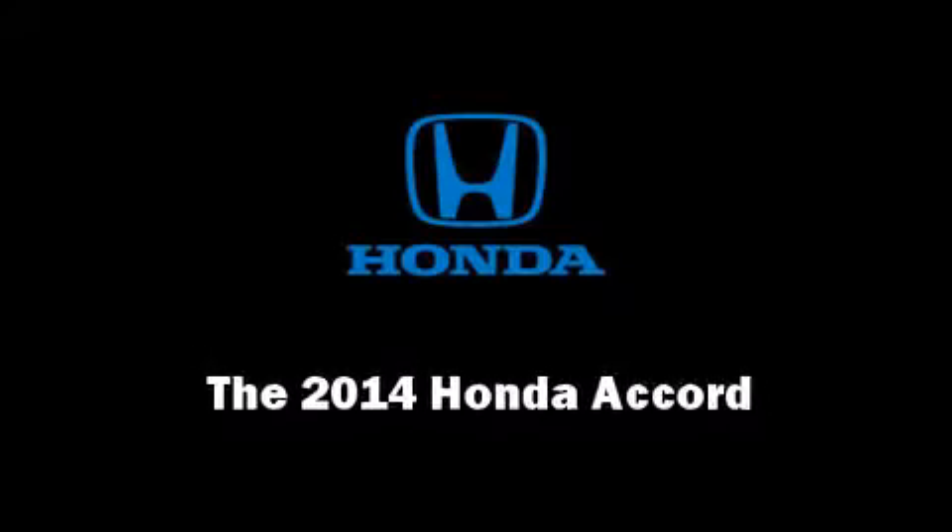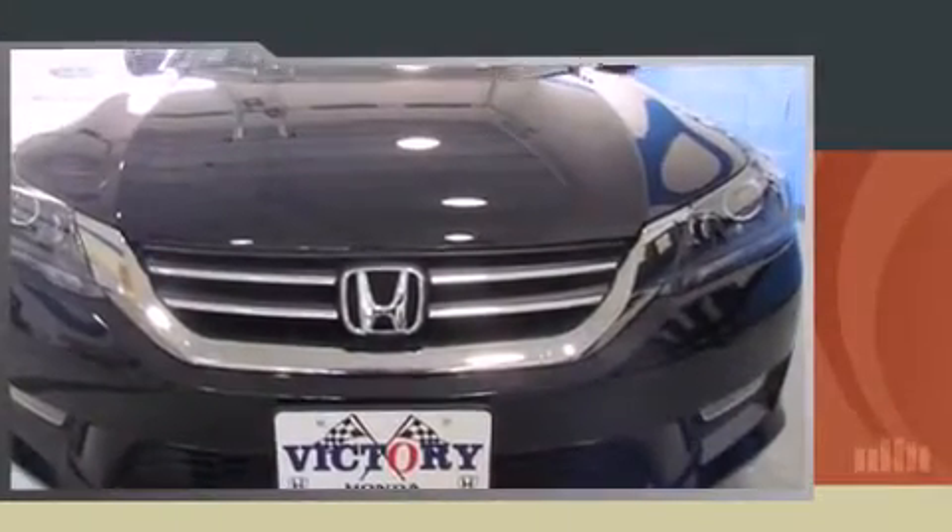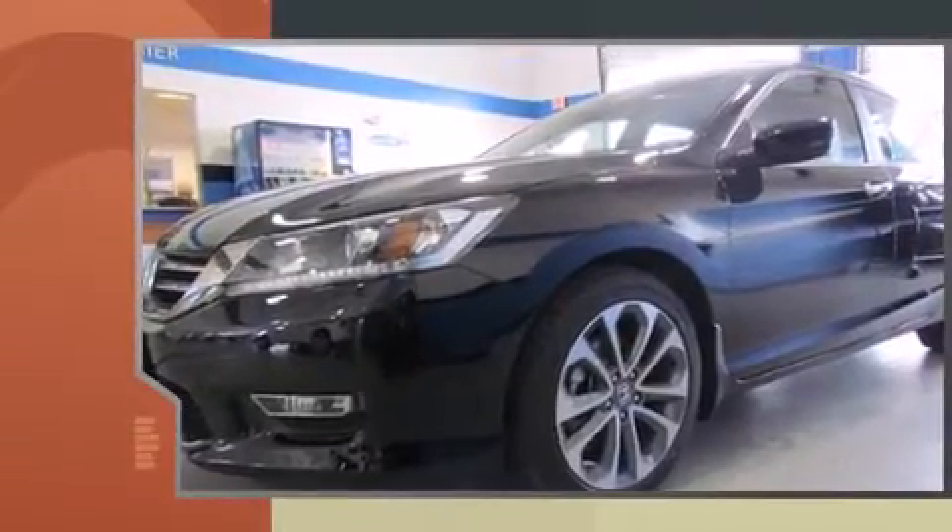Introducing the 2014 Honda Accord. This four-door, five-passenger sedan offers the latest in technological innovation and style.